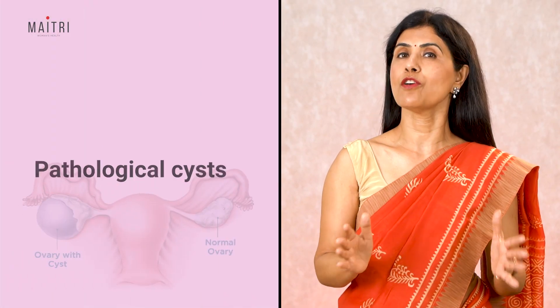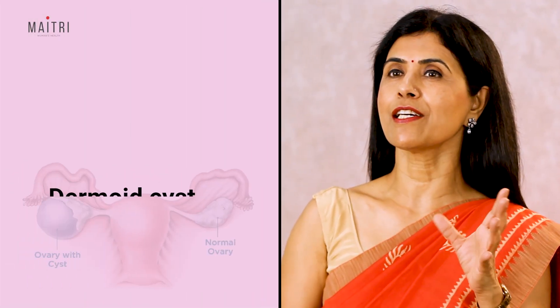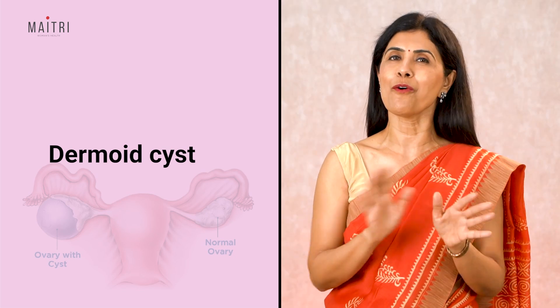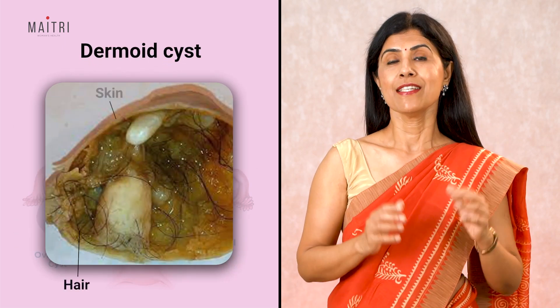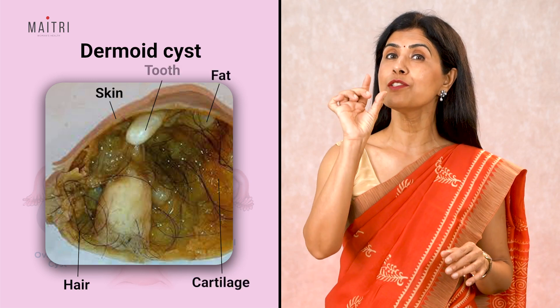Now let's talk about cysts that are not normal — these are known as pathological cysts. The first is a dermoid cyst, the most interesting of all the cysts. Why? Because this cyst can contain tissues like hair, skin, cartilage, fat, or even a tooth.